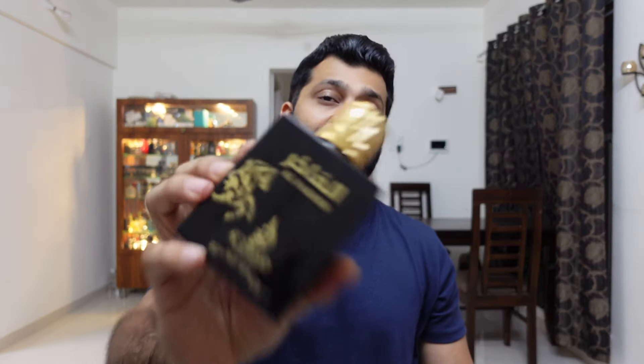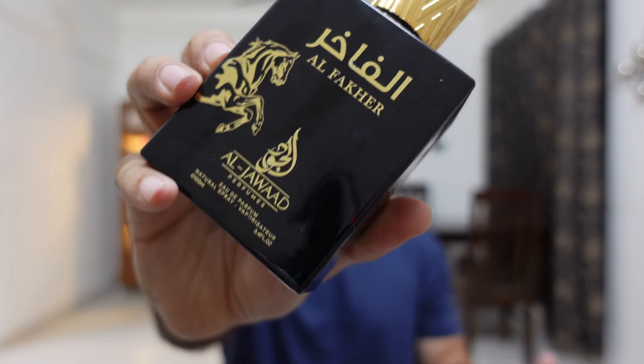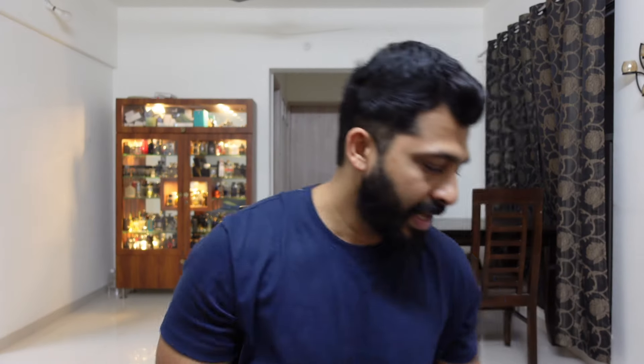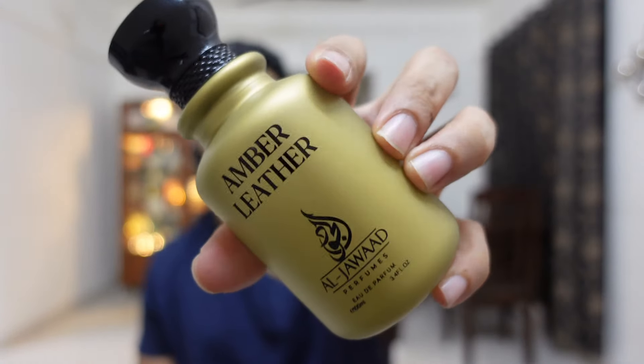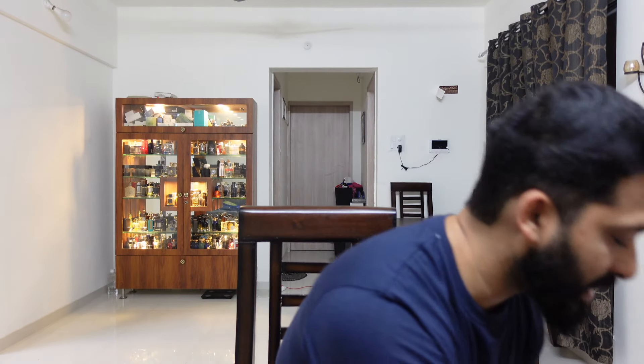If you know how Spirit of Dubai Maidan smells and want a similar one on a budget, you can definitely check this out. It costs around two thousand rupees — you might get it slightly less with a discount. Amber Leather, my favorite, will cost you around one thousand five hundred and fifty with discounts. In case you're interested in buying any of these four, I'll give all the purchase links in the video description box — they have their website as well.